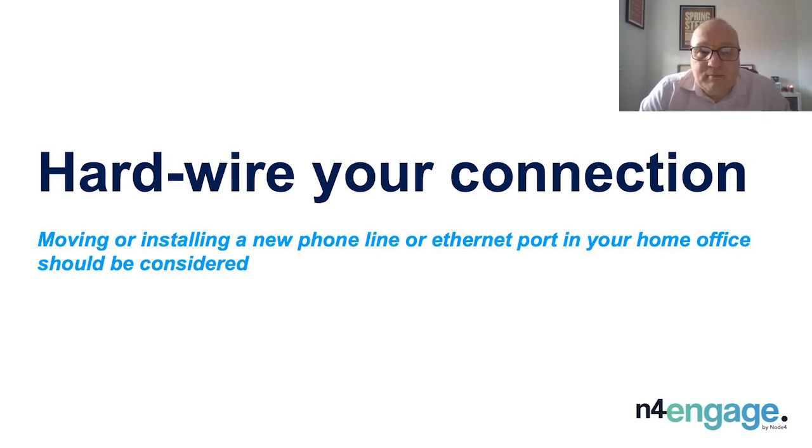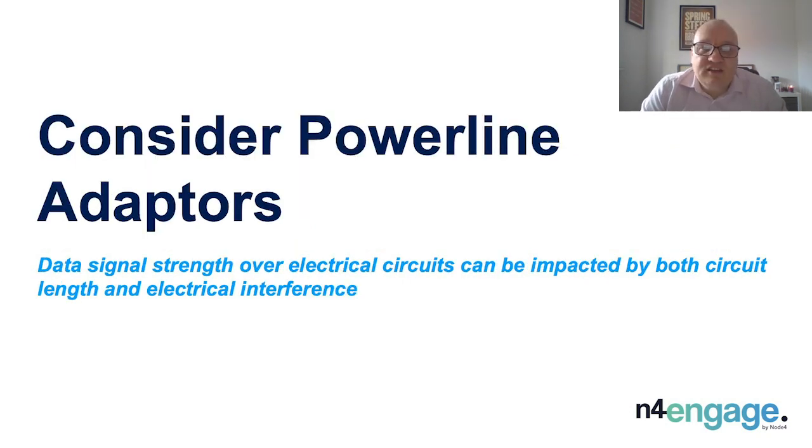A good tip is to investigate moving or installing a new phone line or Ethernet port in your home office. This will allow you to connect directly to your internet connection within the same room in which you work. Consider Powerline Adapters. We all have electricity at home and those electrical circuits can be used to pass through our data traffic. By plugging Powerline Adapters directly into your main sockets via your router and using your existing electrical wiring, you are able to extend your internet connection around your home without the need for any additional cabling. Note that data signal strength over electrical circuits can be impacted by both circuit length and electrical interference.